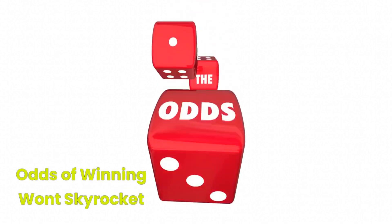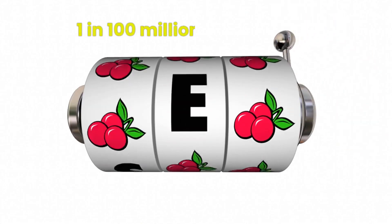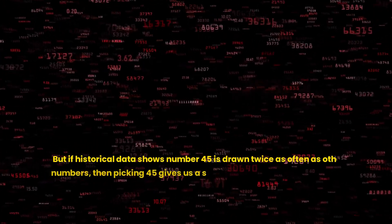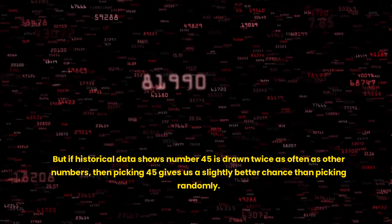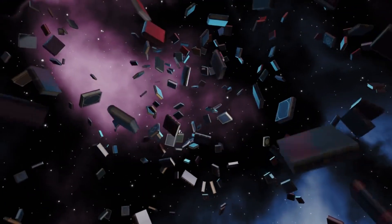Now, does this mean our odds of winning will skyrocket? Unfortunately, no. The odds are still astronomically high, in the 1 in 100 millions range. But if historical data shows number 45 is drawn twice as often as other numbers, then picking 45 gives us a slightly better chance than picking randomly. Every little edge counts when the odds are that high.